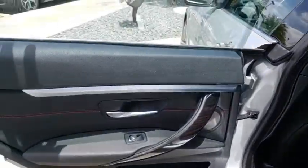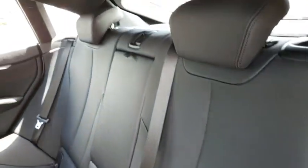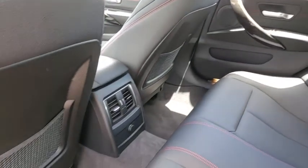Adjustable steering wheel, power steering, cruise control, keyless start, auto dimming rear view mirror, aluminum wheels, floor mats, four wheel disc brakes, rear defrost.